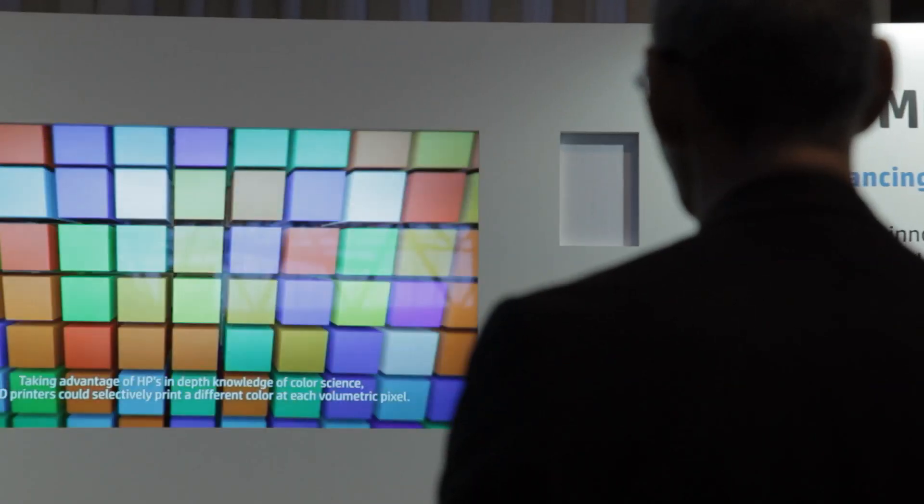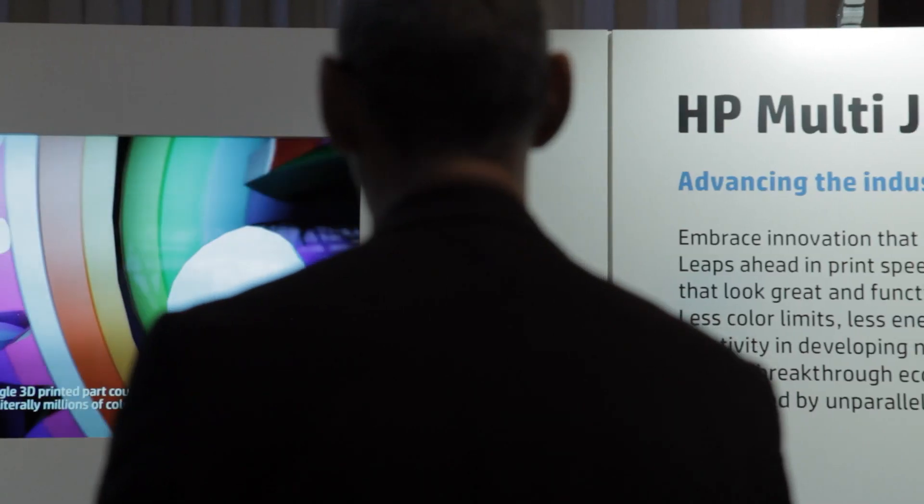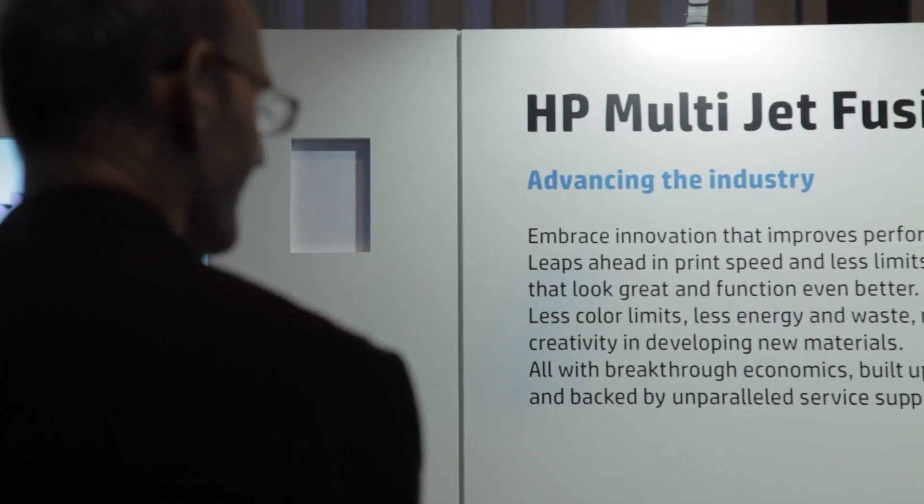The other thing is that we've taken that approach as well with our materials. Our view was we're a great material science company and we could do it all ourselves, but we think we can make a whole lot more happen faster if we take a collaborative approach and let other companies participate as well. So really, Multi Jet Fusion is something that you should think of as a platform.